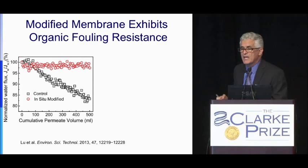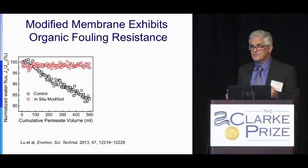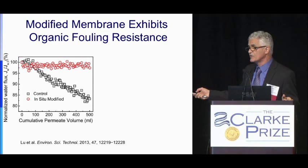This is another aspect of forward osmosis that will be quite useful in applications involving feedwaters with very high fouling potential.